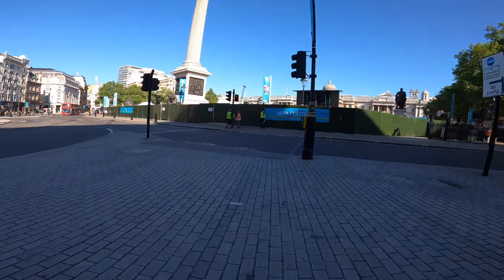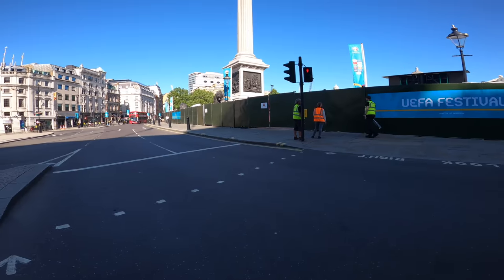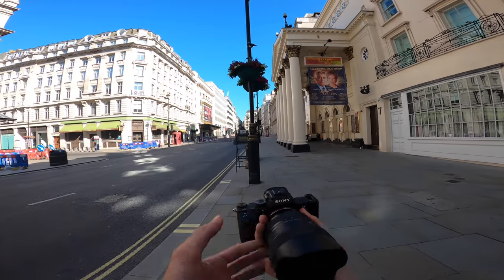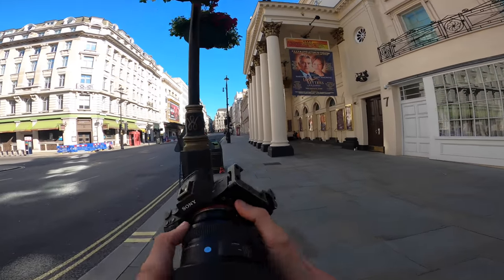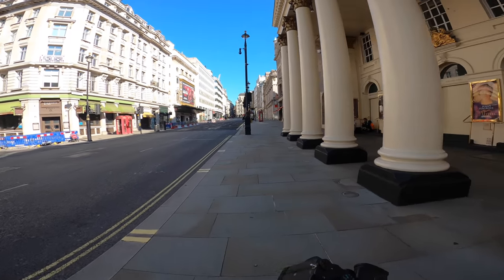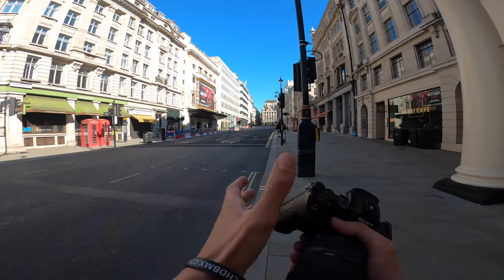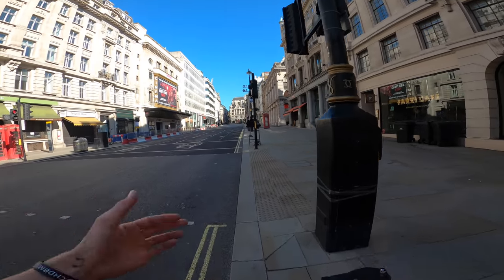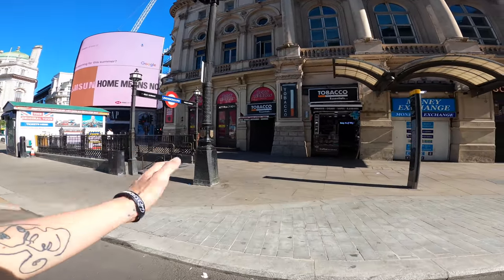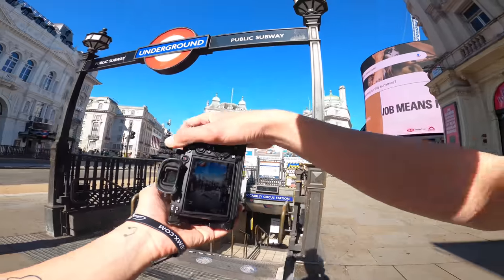We're heading down towards Trafalgar Square, which is obviously blocked off because of Euro 2020 — well, 2021 — pushed back because of COVID. One disadvantage of using such a wide angle when you're shooting street is you obviously have to get closer to subjects to get a shot of them. Typically if you're using a 35, 55, or even 85 or a 70-200, you can be a bit further away and less invasive. This side is where people come out of the underground.